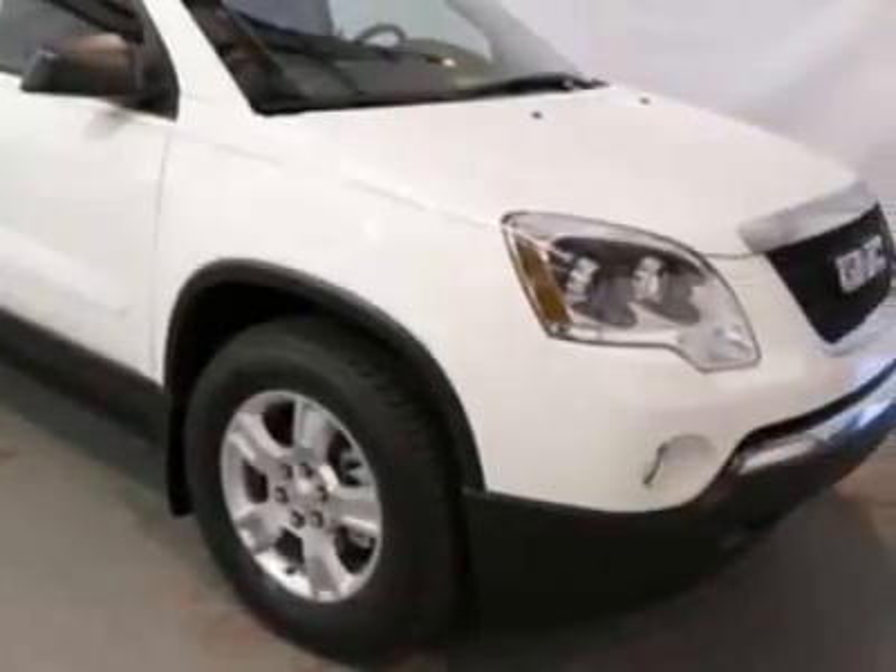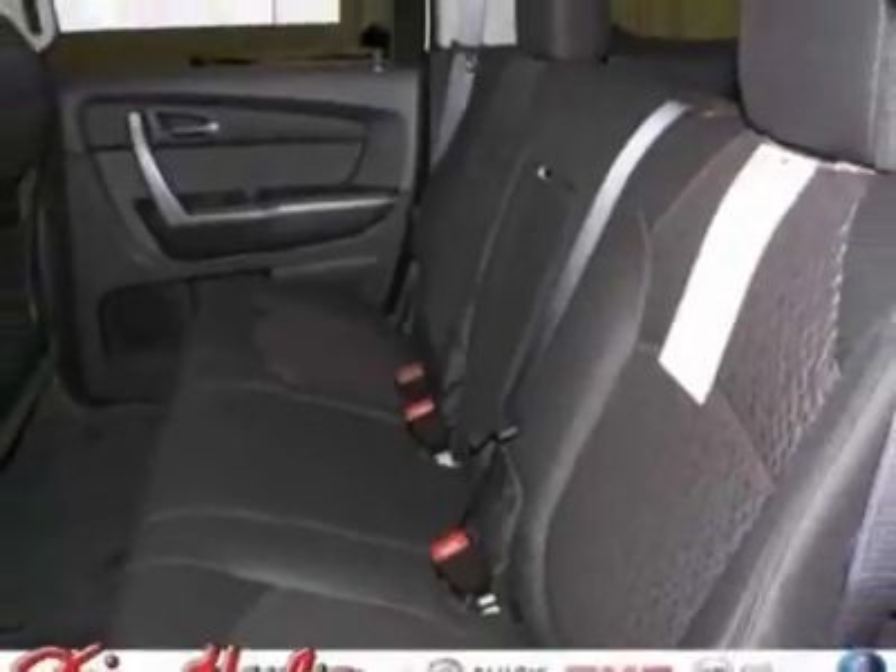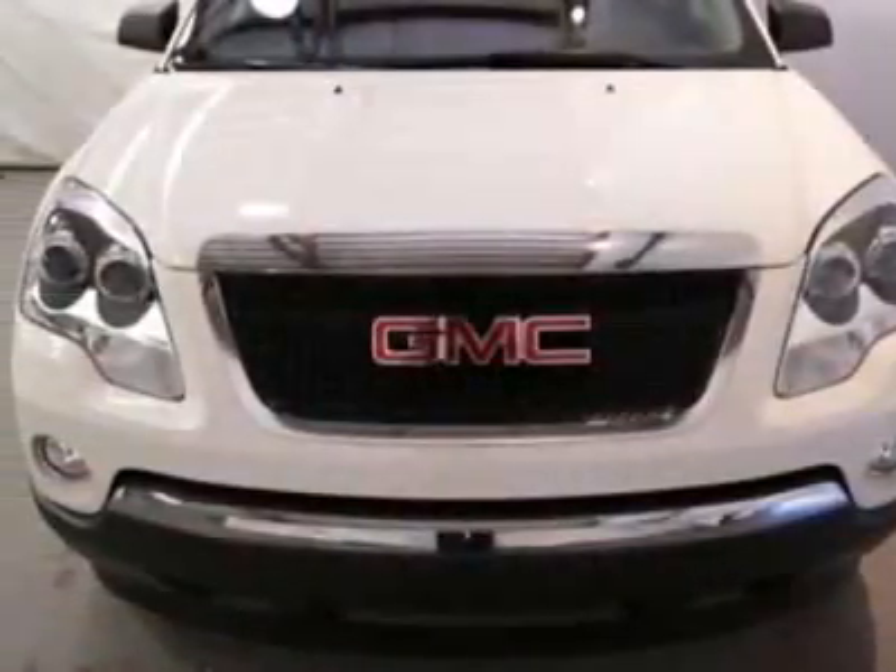This vehicle gets an estimated 17 miles per gallon in the city and an estimated 24 on the highway. This Acadia boasts a 3.6-liter engine and has a 6-speed automatic transmission.